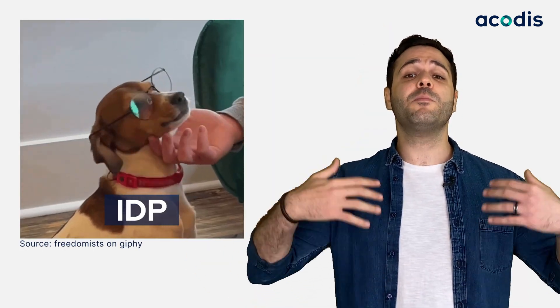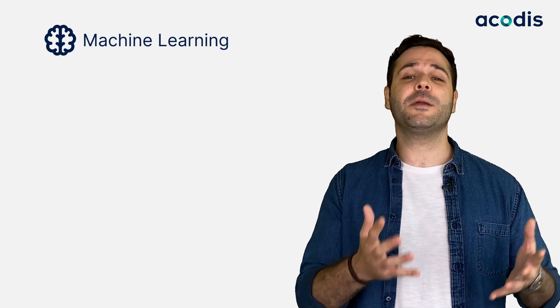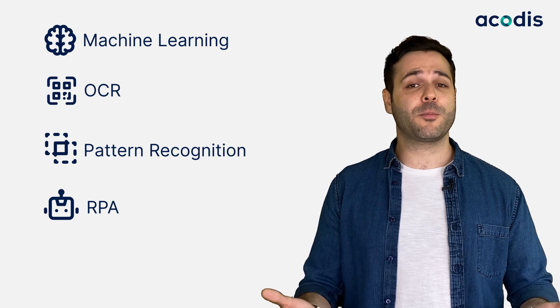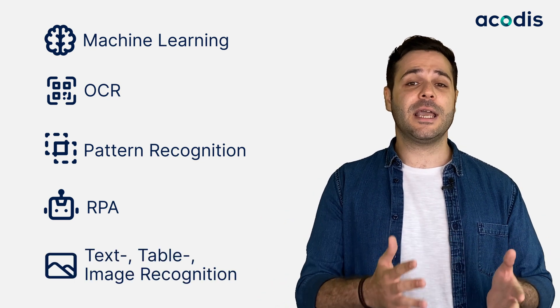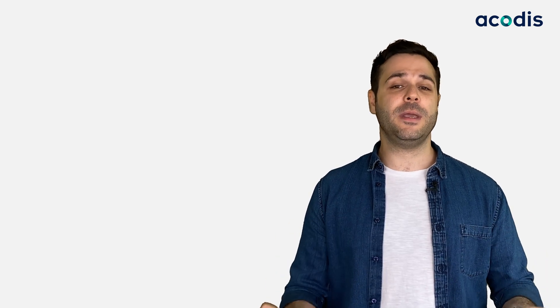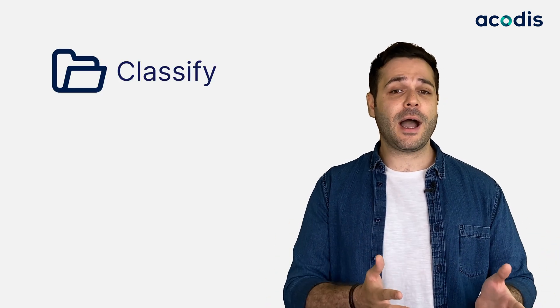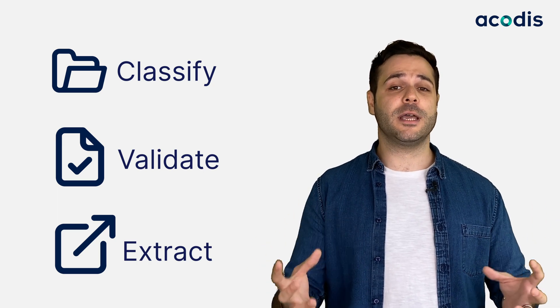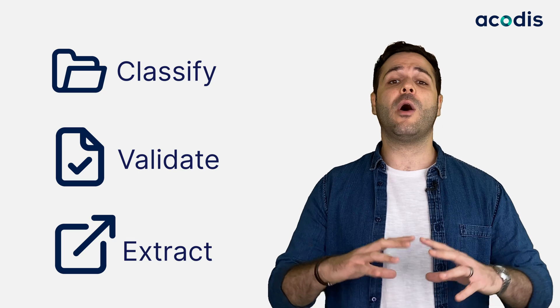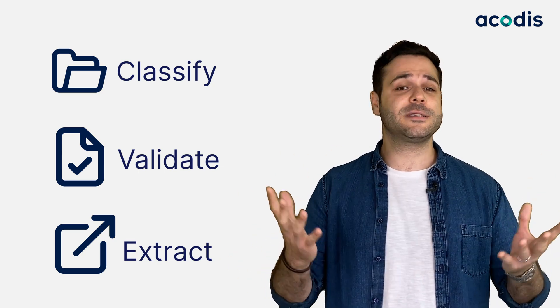Also, IDP gets smarter over time by combining machine learning with OCR, pattern recognition, robotic process automation, and text, table, and image recognition. This combination of features helps IDP automatically classify, validate, and extract specific bulk data from any PDF, email, or image, no matter how unstructured or complex they are.